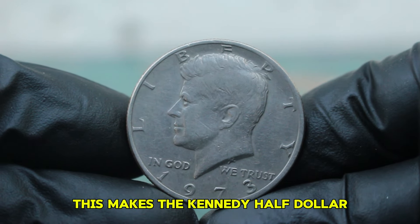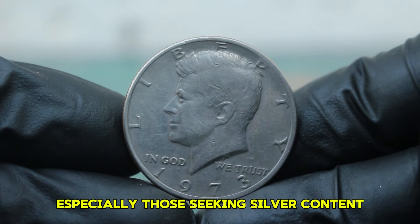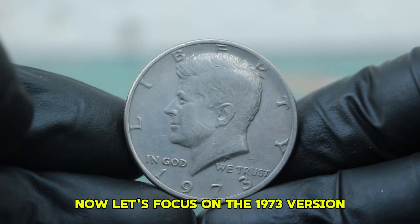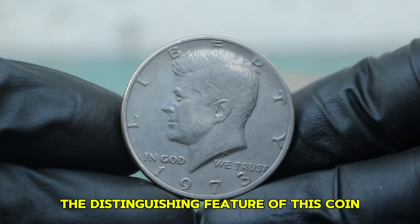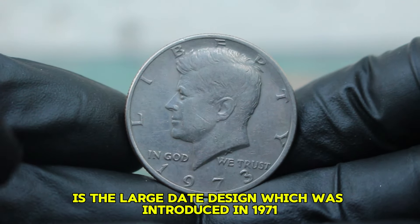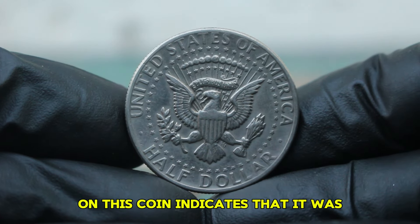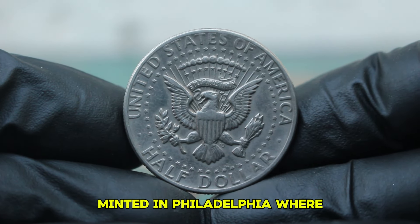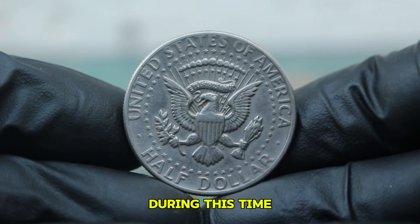This makes the Kennedy half-dollar a popular choice among collectors, especially those seeking silver content. The distinguishing feature of the 1973 version is the large date design, which was introduced in 1971 and continued through the early 70s. The absence of a mint mark on this coin indicates that it was minted in Philadelphia, where the majority of Kennedy half-dollars were produced during this time.